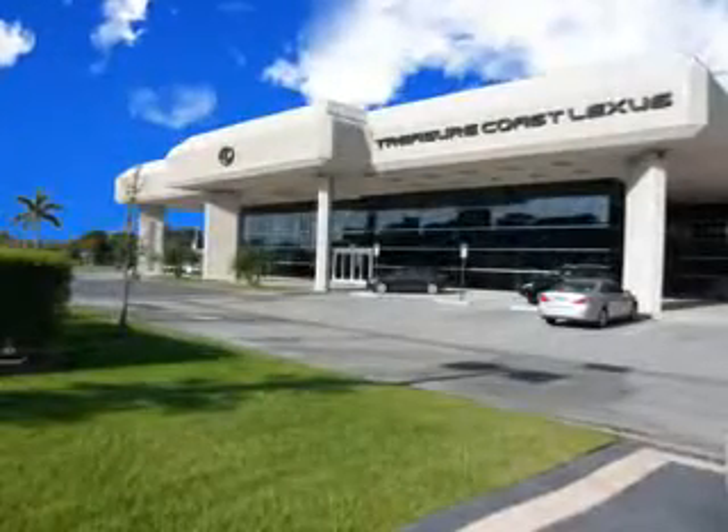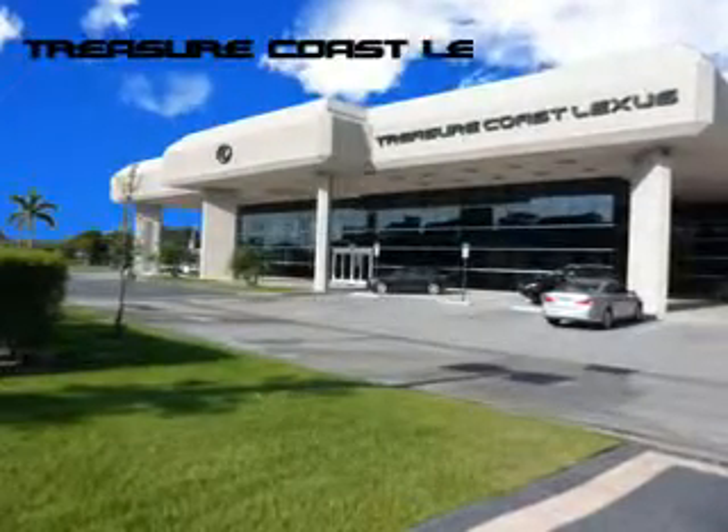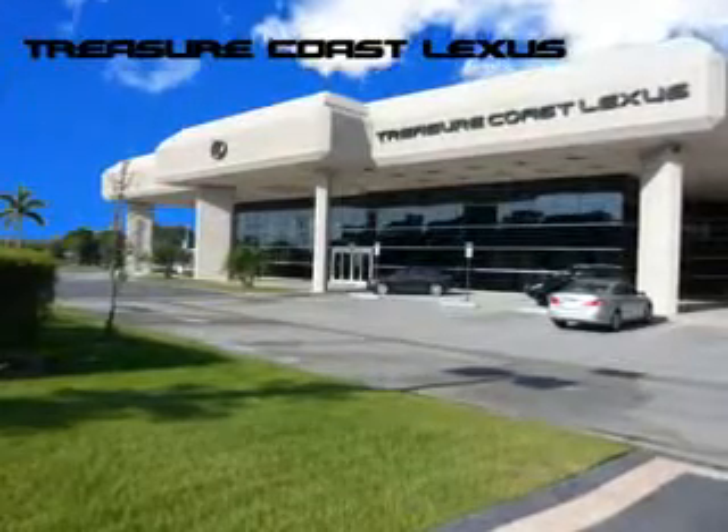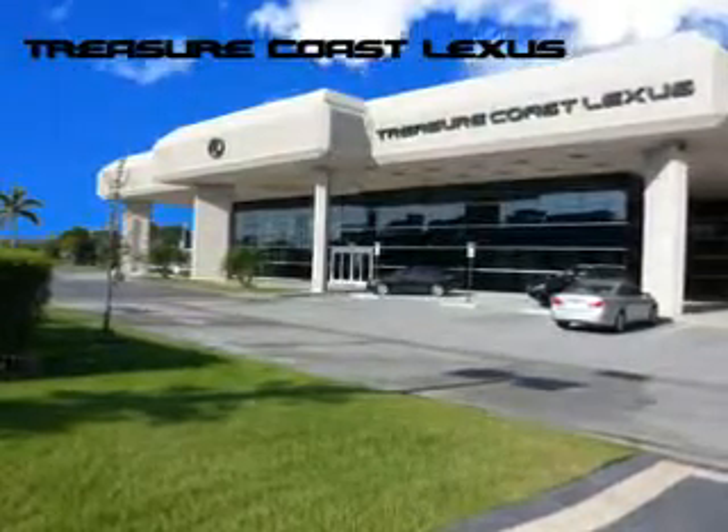Treasure Seekers, the jewel on the Treasure Coast invites you to experience the difference at Treasure Coast Lexus, our new, certified, pre-owned, and off-brand selection. Stop in today and test drive your choice.